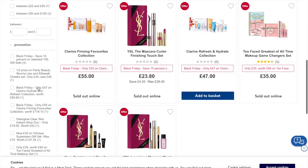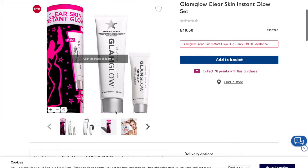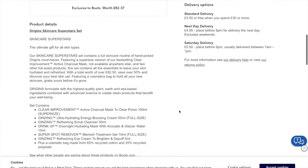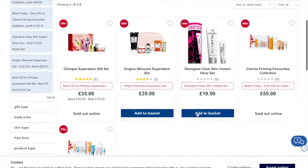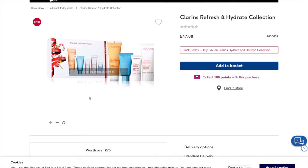Glam Glow Clear Skin Set is £19.50 — I really like the look of this and I'm tempted to put it on my list as well. You've got Origins Skin Care Superstars at £35 — I love Origins and their range. Then you've got Clarins Firming Favorites at £55, and Clarins Refresh and Hydrate at £47. So you could get some deals now and save them for Christmas.